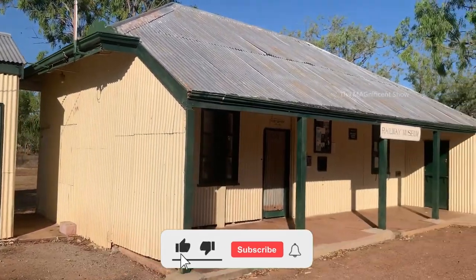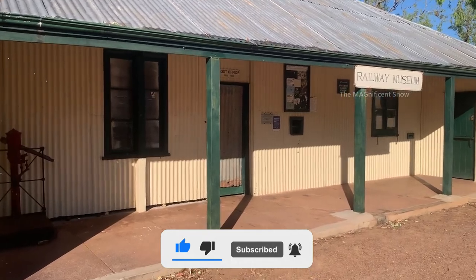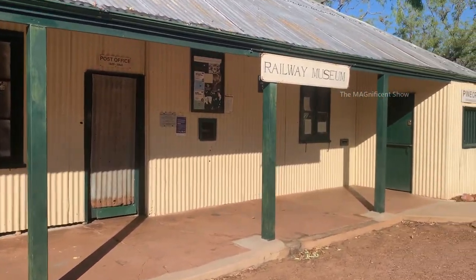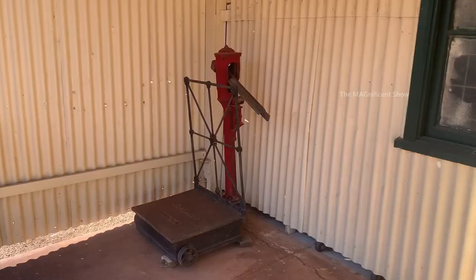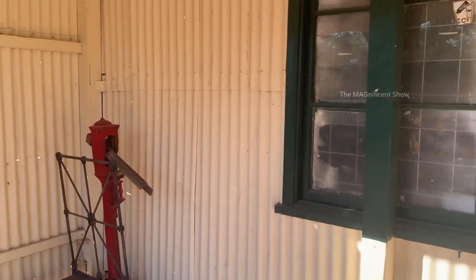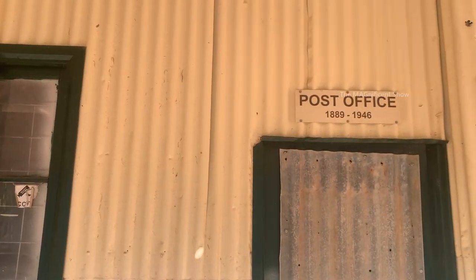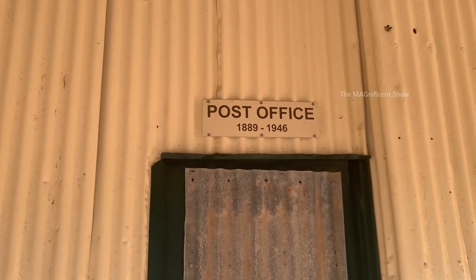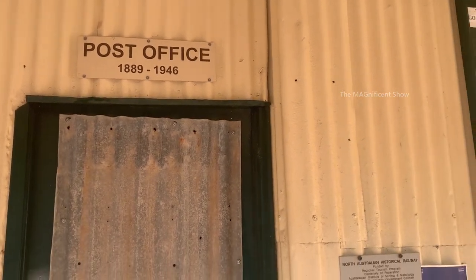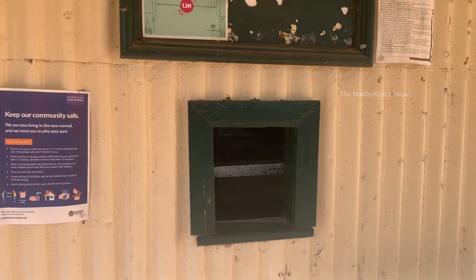This one is called the Railway Museum but unfortunately it is also closed. You can see a weighing machine outside. This one was a post office in Pine Creek and it was used from 1889 to 1946. This is the ticket counter for the railway station back in the days.